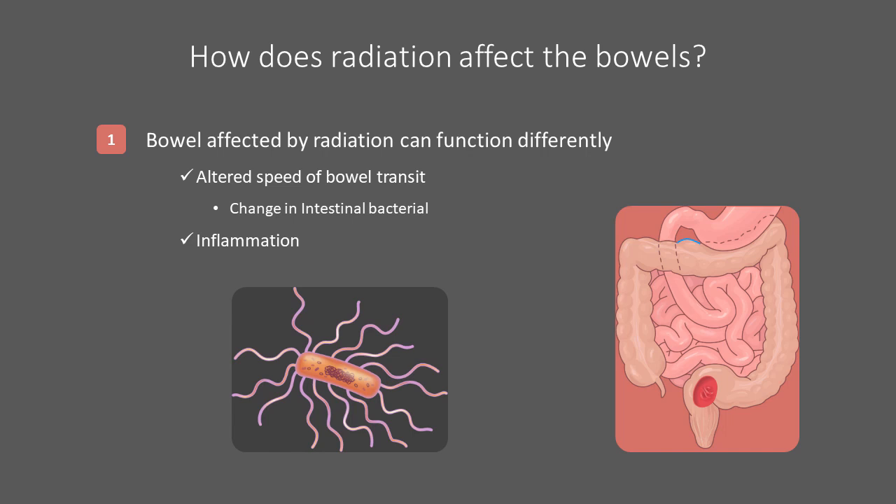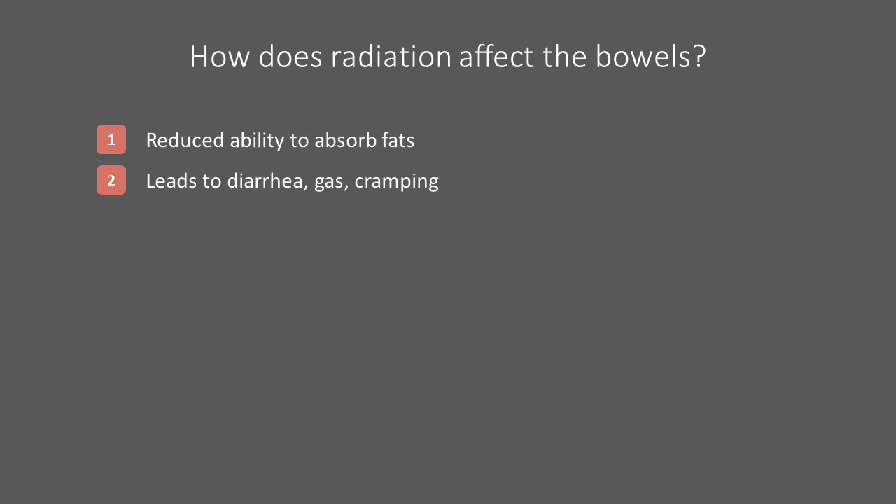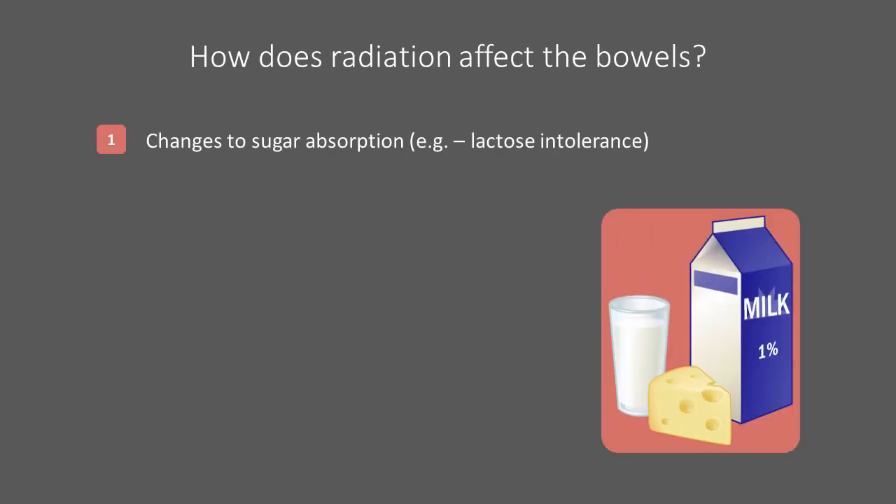Radiated bowels can also be permanently inflamed or irritated. This inflamed bowel can produce more mucus in response to the irritation, which can be bothersome. Fats are dissolved by bile acids, produced in the liver, to improve absorption and digestion in the ileum, a portion of the small bowel. Damage to the bowels, especially the ileum, can impair the ability to reabsorb the bile acids. Increasing the speed of bowel transit can compound this problem by allowing less time for fats to be absorbed. These unabsorbed fats can lead to malodorous diarrhea, cramping, and gas. Damage to bowels can also affect the production of enzymes required to process sugars, such as lactose. These unabsorbed sugars can cause gas and bloating, and draw more water into the bowel, causing diarrhea.